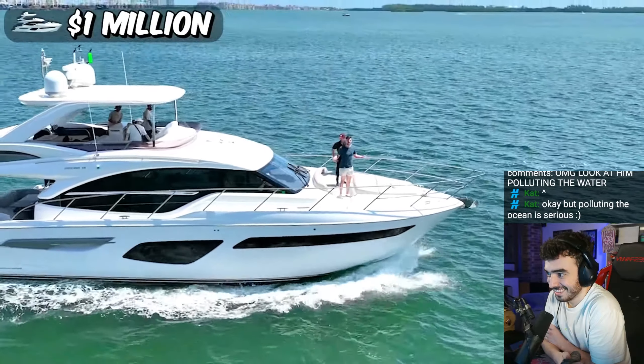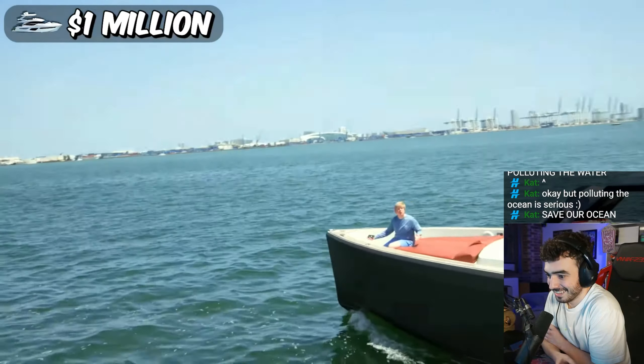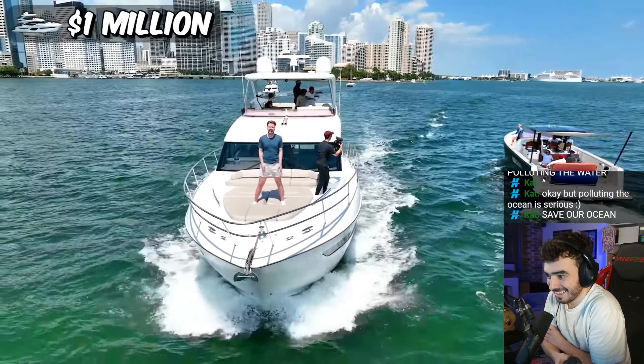For a million-dollar boat, I'm not going to lie, it's a little smaller than I thought. Let's see if these guys watch our videos. Oh my God, he's seen me. Hey, he has seen our channel. That's pretty funny.